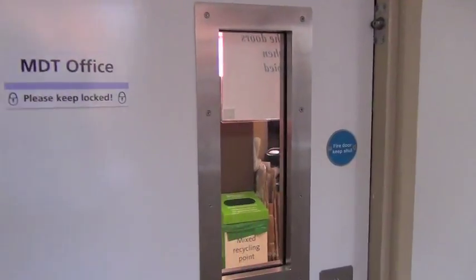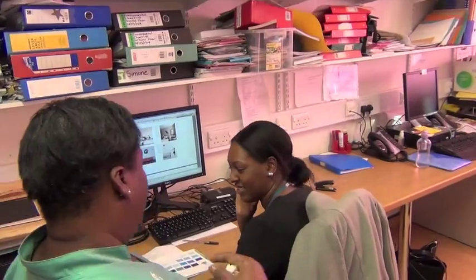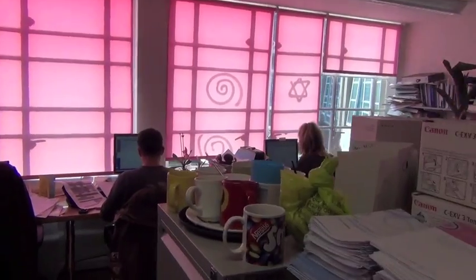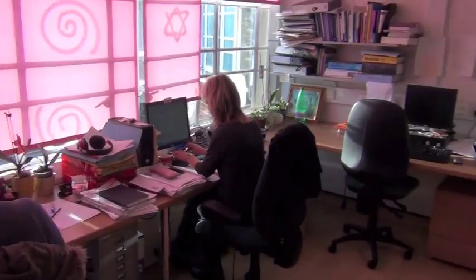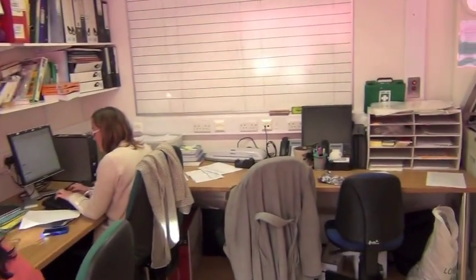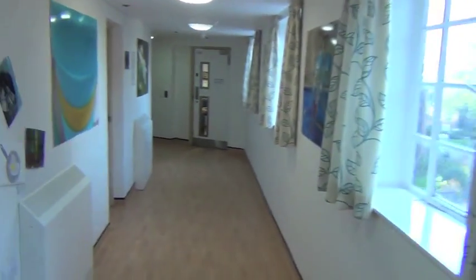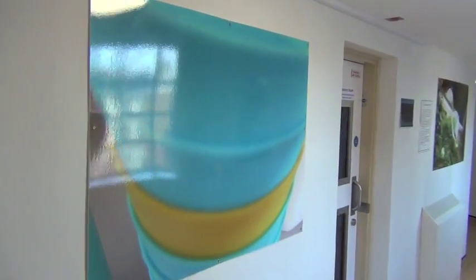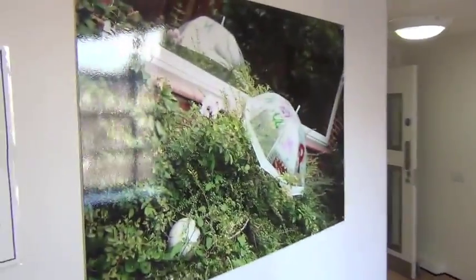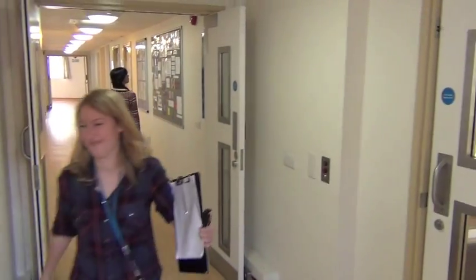Now we're going to have a look around the MDT office — that stands for Multidisciplinary Team. This is shared office space where people do their work, writing notes, answering calls, that sort of thing. The note keeping is electronic, so that's why people do a lot of typing on computers to record things. Going back down the corridor — more examples of that photography project I mentioned, some really interesting pictures they produced.